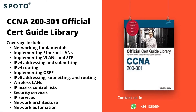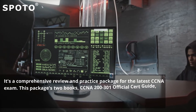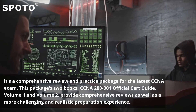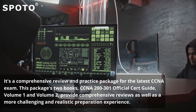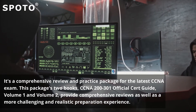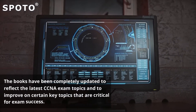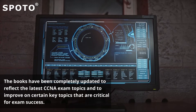1. CCNA 200-301 Official Cert Guide Library — the only Cisco-approved self-study resource — is a comprehensive review and practice package for the latest CCNA exam. This package includes two books, CCNA 200-301 Official Cert Guide Volume 1 and Volume 2, providing comprehensive reviews and a more challenging and realistic preparation experience. The books have been completely updated to reflect the latest CCNA exam topics and to improve on key topics critical for exam success.